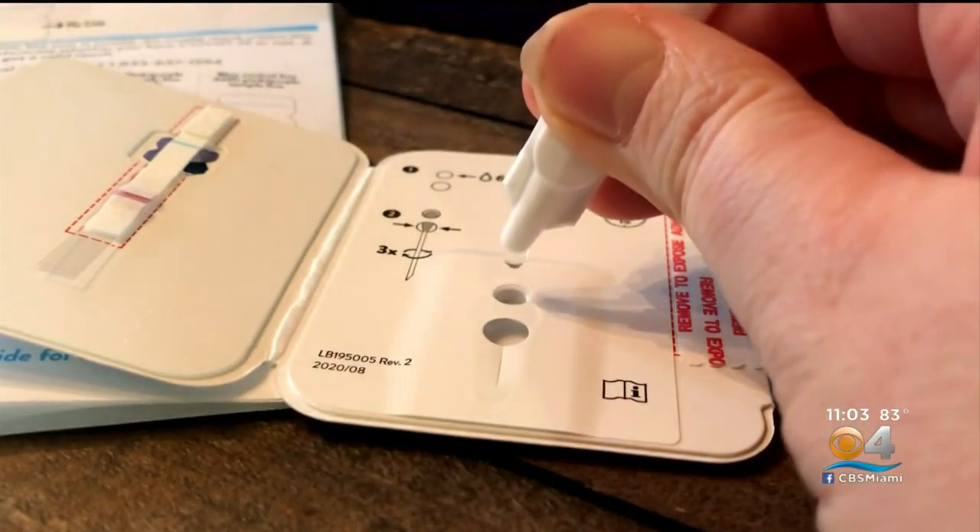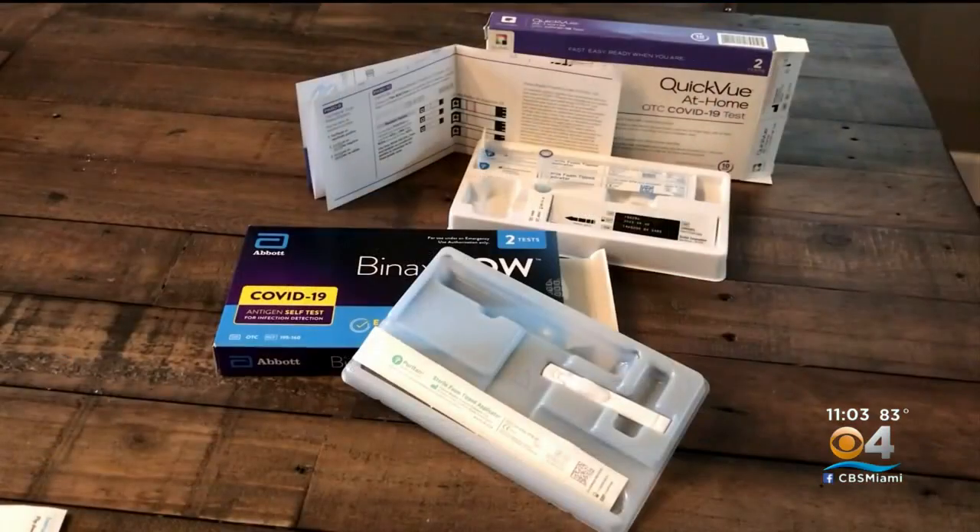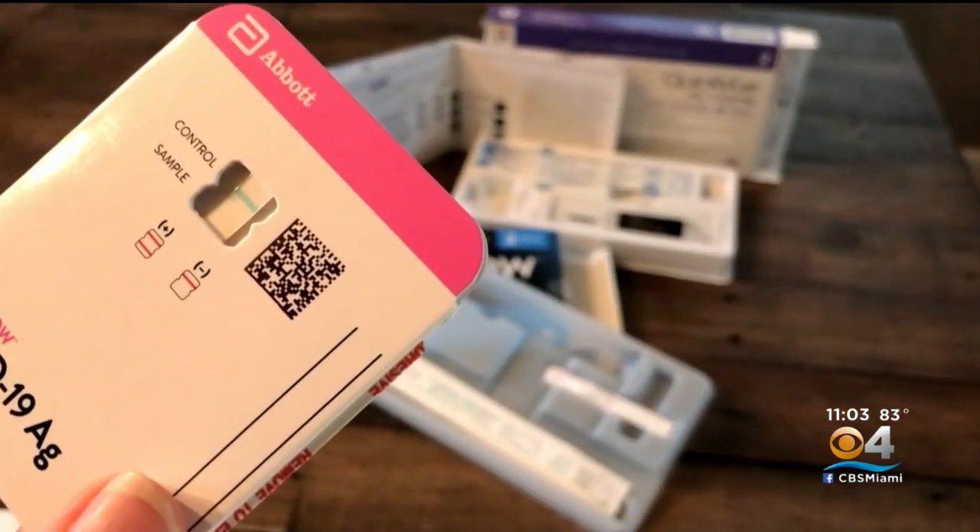Health experts agree that PCR tests are more accurate than rapid antigen tests because they detect small amounts of viral material.